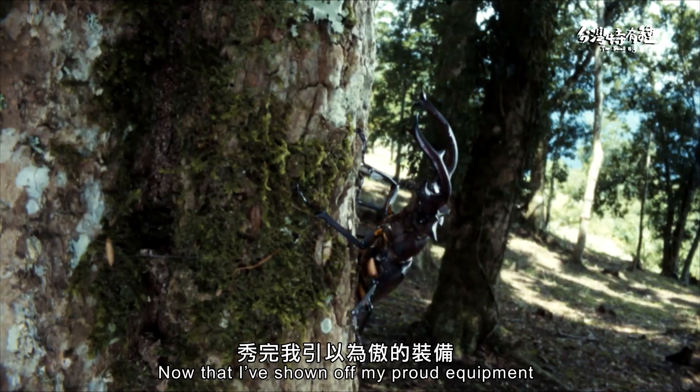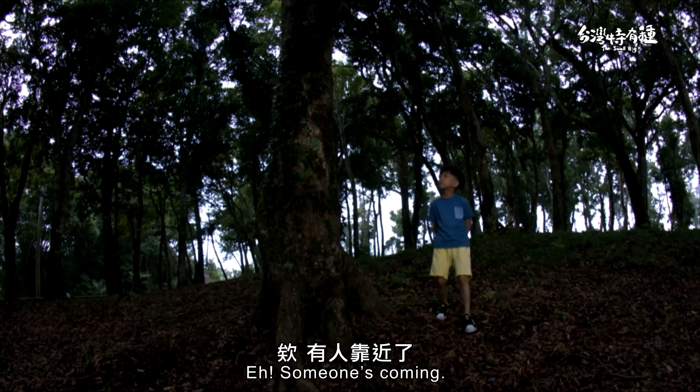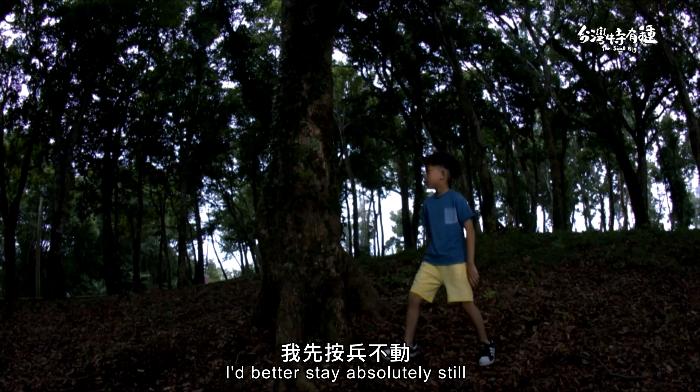Now that I've shown off my proud equipment, it's time for me to look for a feast. Hey, summer's coming — I better stay absolutely still.